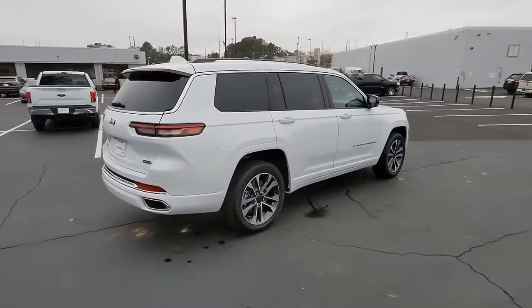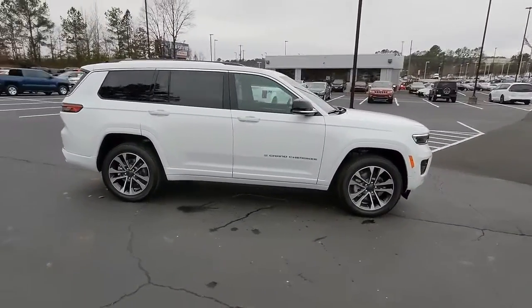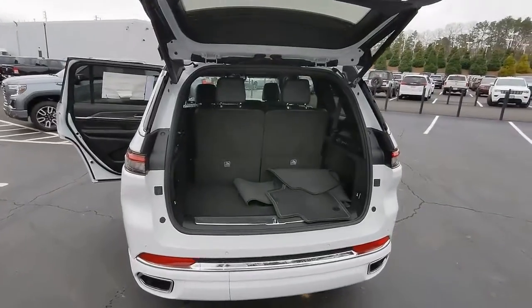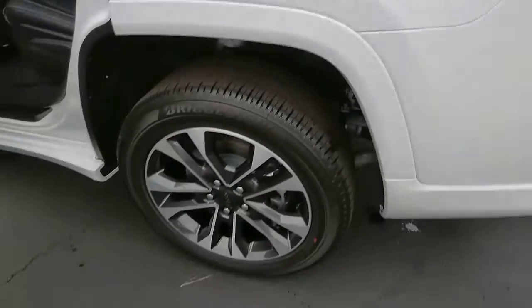keyless entry, backup camera, adaptive cruise control, satellite radio, power passenger seat, fog lamps, power lift gate. You don't have to sacrifice comfort to get all-terrain capability — drive the Grand Cherokee.